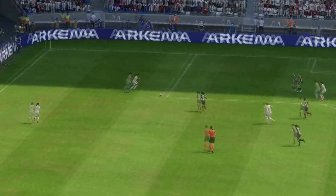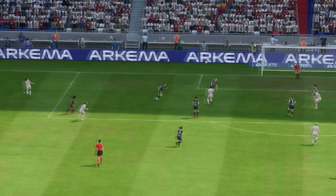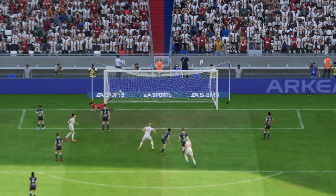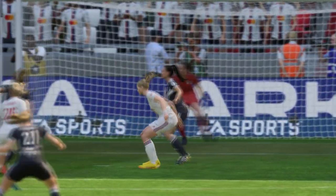Here it is again. What a good build-up this is. Quick, incisive passing, clever movement, and all done at pace, which led to a simple finish. That's a real joy to watch.